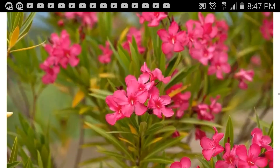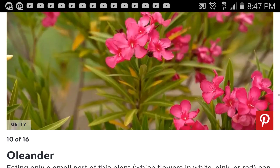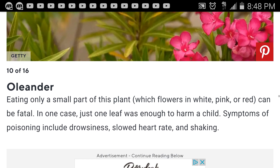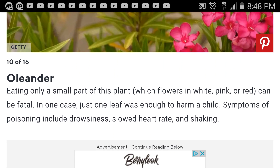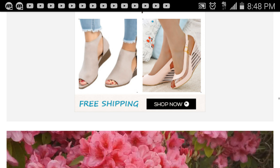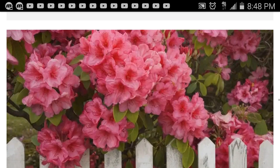I see these flowers at the nursery — oleander. Eating only a small part of this plant, which flowers in white, pink, or red, can be fatal. In one case, just one leaf was enough to harm a child. Symptoms of poisoning include drowsiness, slowed heart rate, and shaking — it must affect the nervous system.